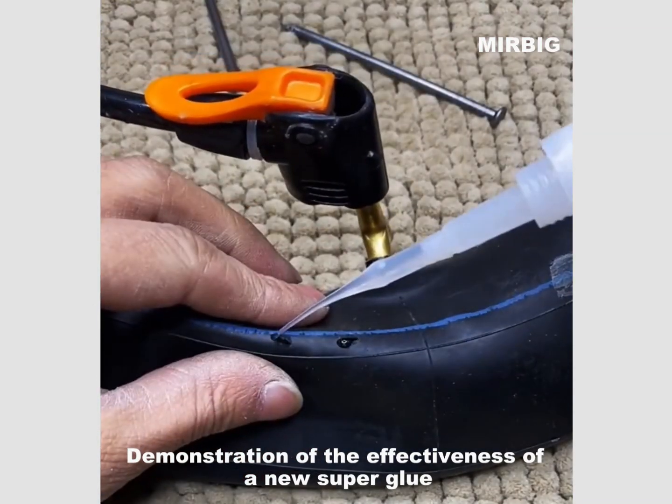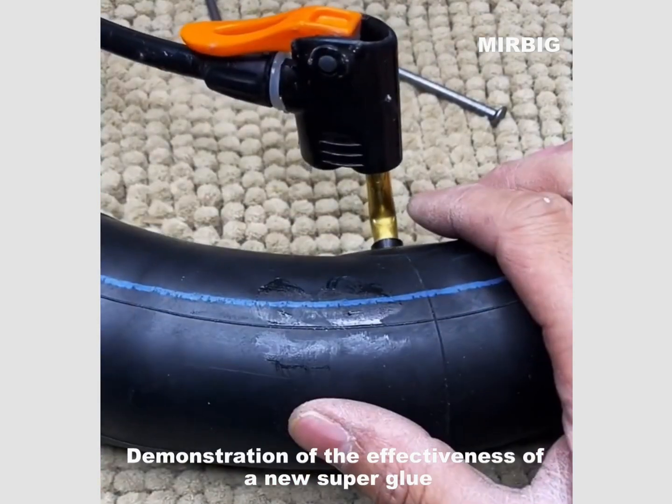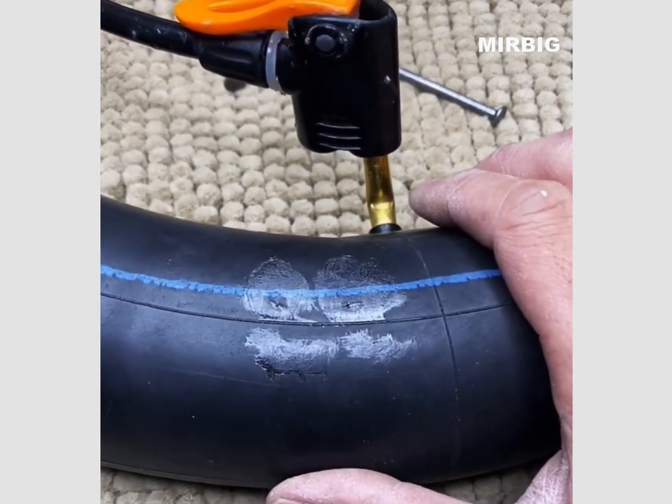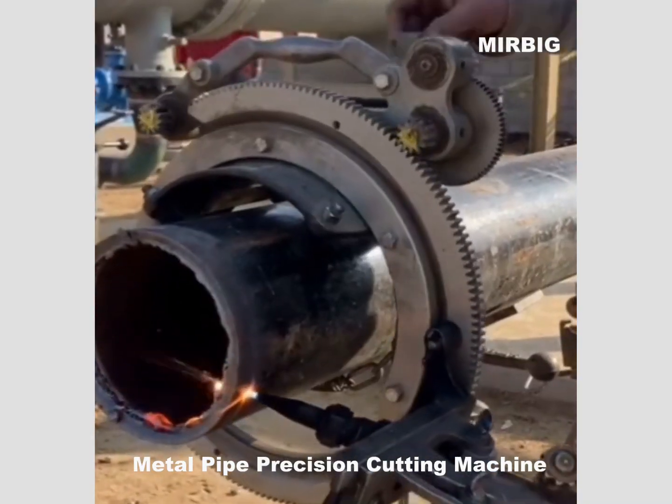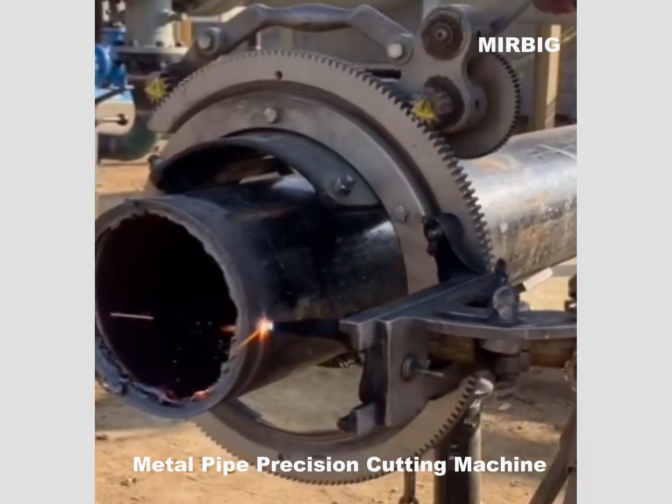Demonstration of the effectiveness of a new super glue. Metal pipe precision cutting machine.